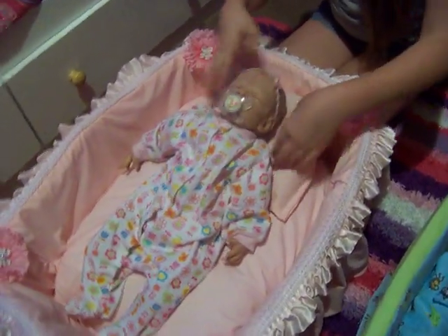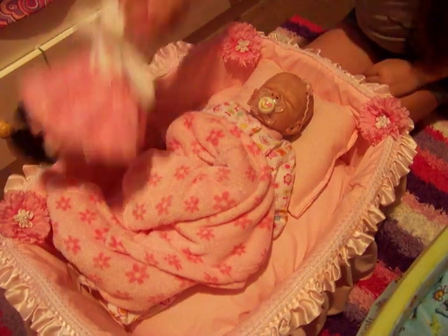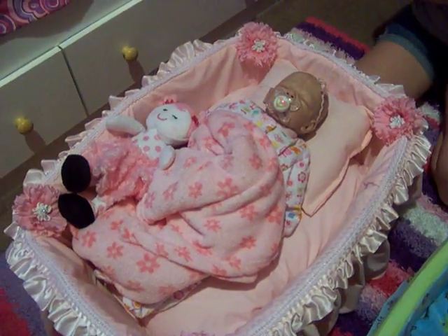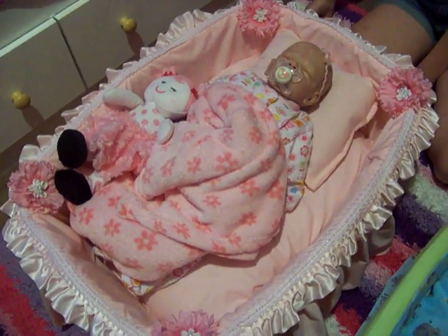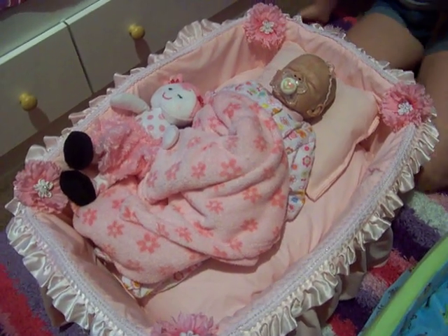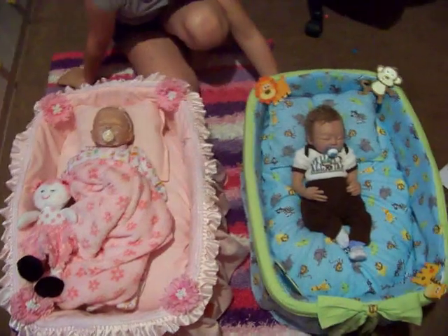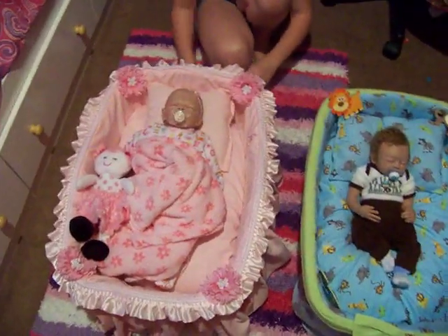We wouldn't fit a toddler. You can either do a solid, neutral, or print. If you do a print, you can tell us, but if we can't find it, then we're just going to do our own — and it's going to be cute, either one for a boy or for a girl. Remember, straight is $30 and gathered is $40.